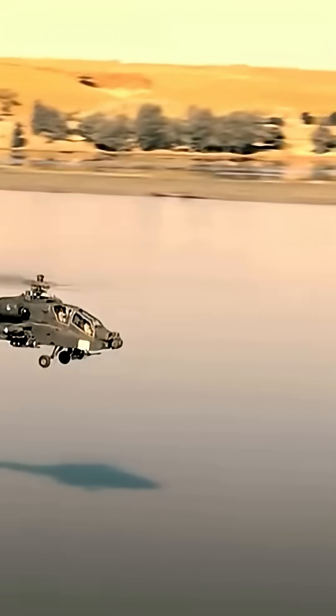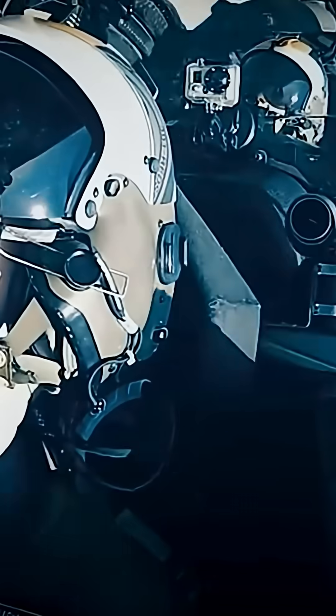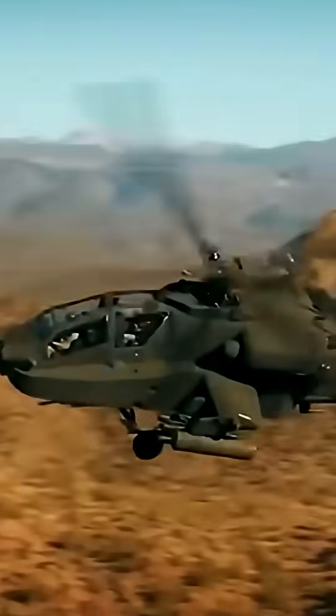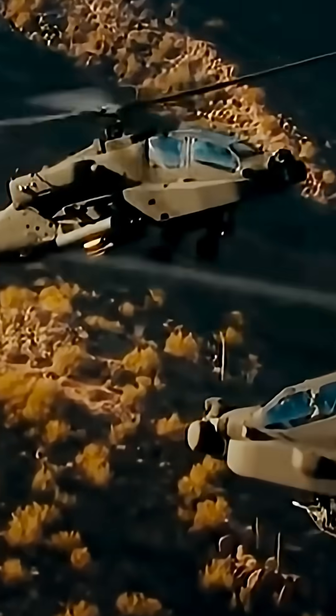The AH-64E has proven itself in Iraq, Afghanistan, and other conflict zones. Its ability to provide close air support, hunt enemy armor, and coordinate with ground forces makes it invaluable. Allied nations such as the UK, India, Australia, and Morocco have also adopted the AH-64E, recognizing it as the best attack helicopter available today.